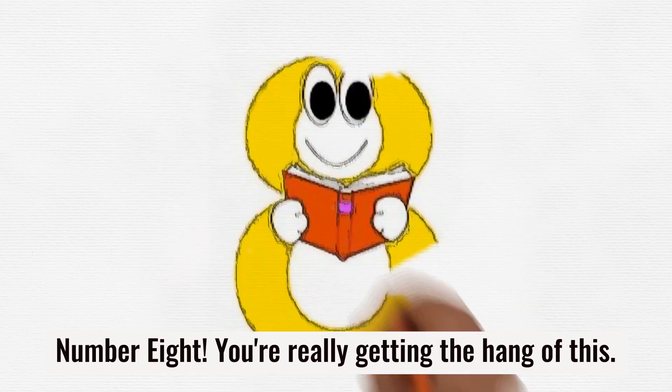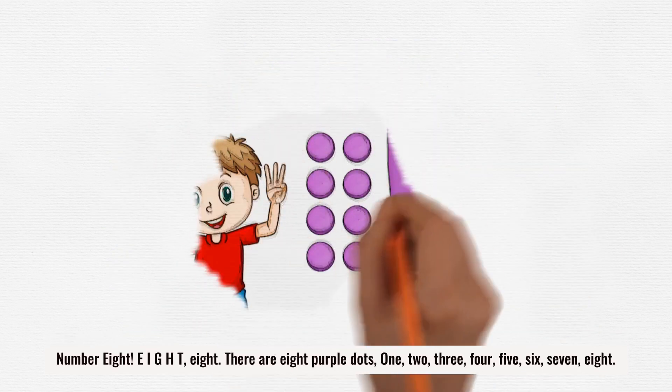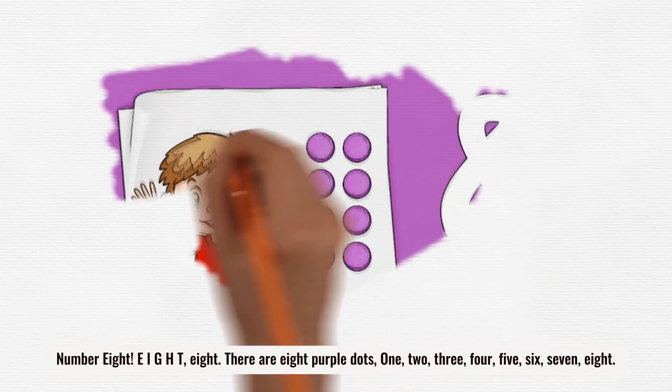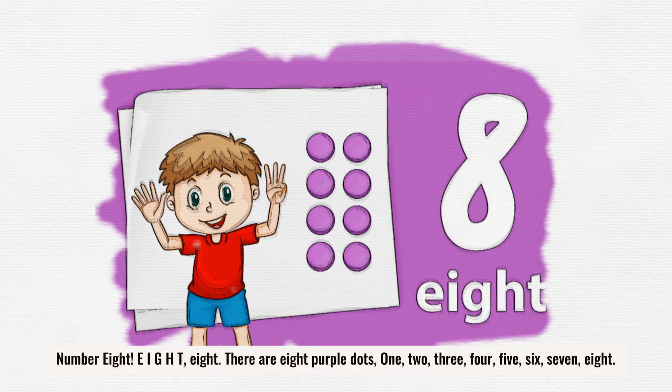Number 8. You're really getting the hang of this. Number 8. E-I-G-H-T. 8. There are 8 purple dots. 1, 2, 3, 4, 5, 6, 7, 8.